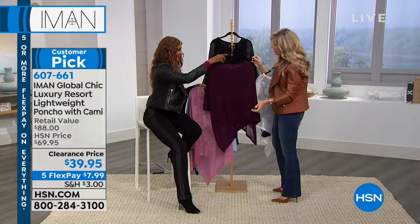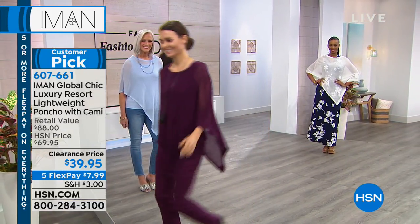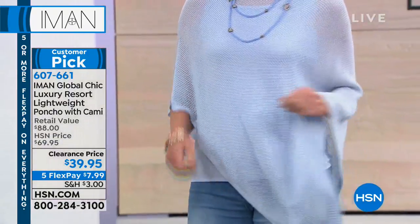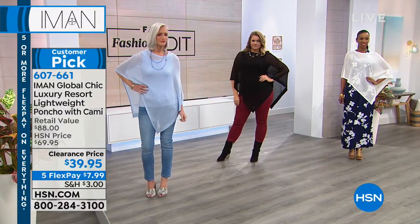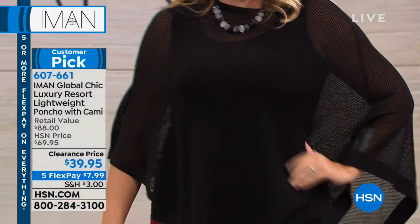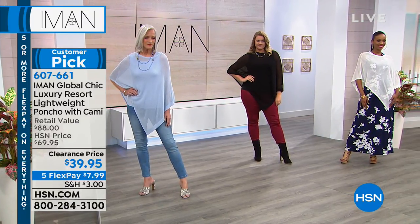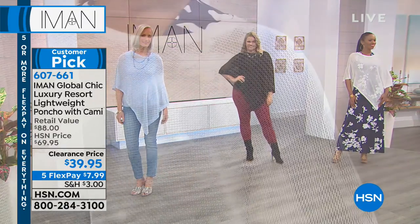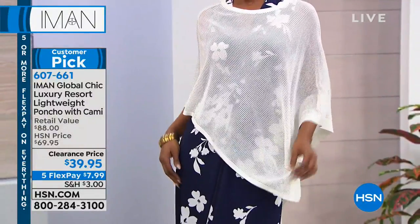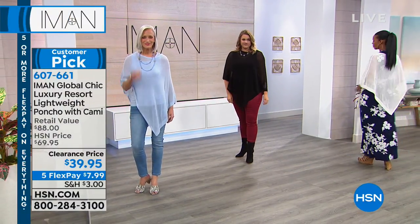I don't even remember selling this before — it had to fly out of here, especially at this price. Ponchos are something that no matter what your style or size is, every woman looks great in a poncho. It's easy to wear, it's a great cover-up. You could probably use the poncho as a cover-up for bathing suits, or with short shorts. Ponchos are always classic — they never go out of style. They always come and go but they never go away. As women, we love the airiness and the breezability and the wearability of them.